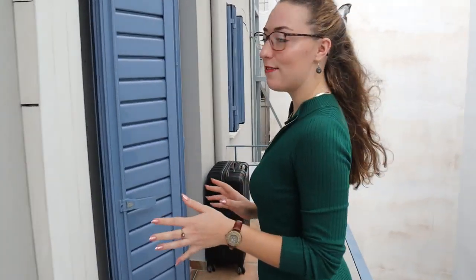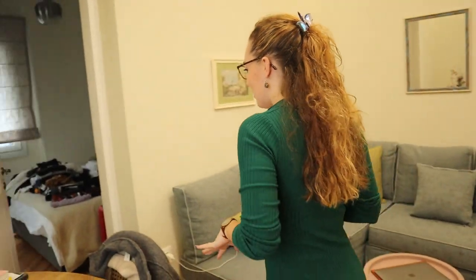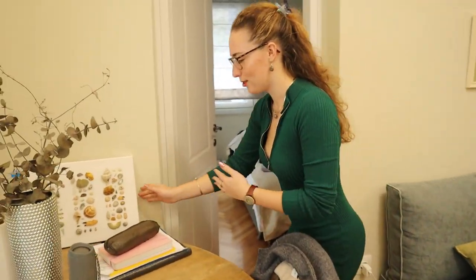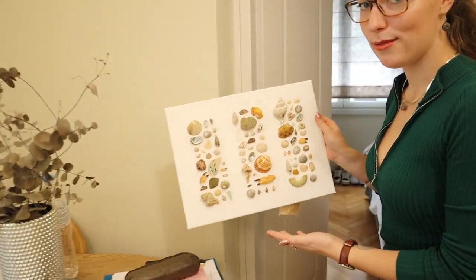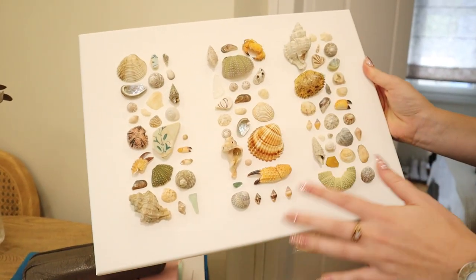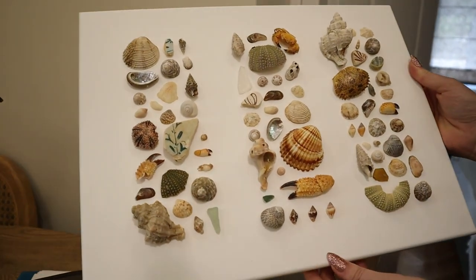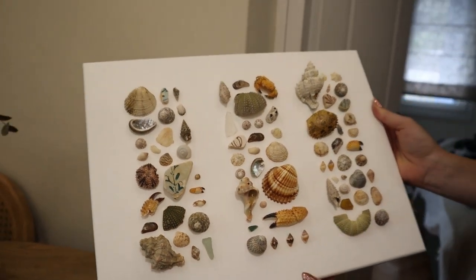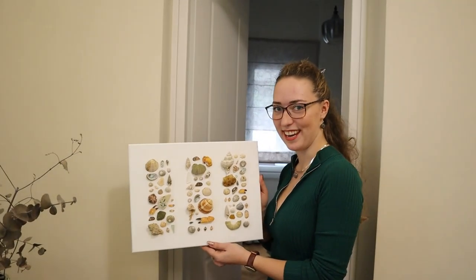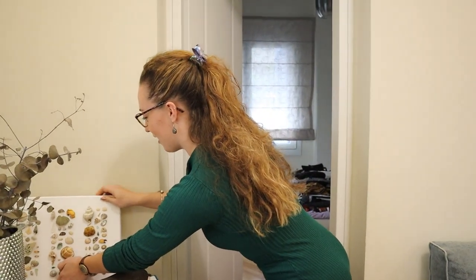Even though it's raining constantly, we don't need to worry about flooding because we're on the top floor. I'll quickly show you my roommate's room, and also — look at this! My roommate made this display of shells and things found here in Greece and the surrounding islands. She put this together and I think it's really cool — a little plug for how talented her crafting is.